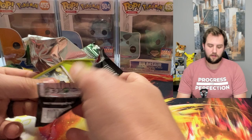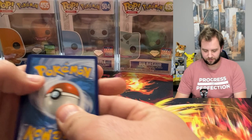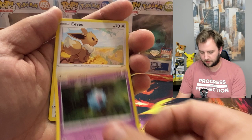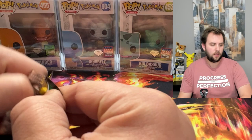Can we finally do it? A lot of my recent videos have been Evolving Skies — just searching and searching and still nothing lately, but you never know what can happen. First pack: Woobat, Eevee, Timple, Cutiefly — and something right off the bat. Galarian Zapdos. So we have a holo — that's a first hit. Not what we're looking for though.